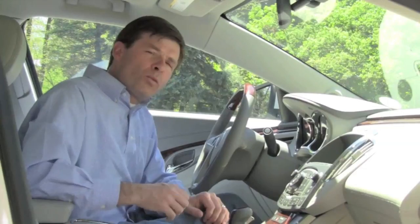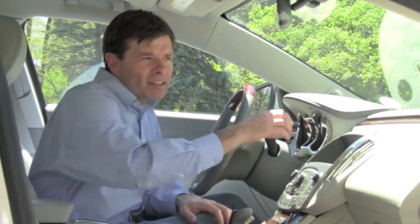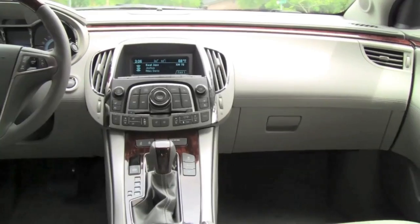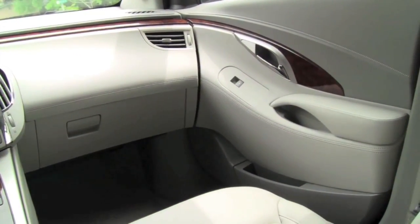The interior is very attractive and high-end. With the wood trim on the steering wheel and in the center console, and the leather, it's very Lexus-like. The LaCrosse features comfortable heated and cooled seats. Although the display for the sound system is weak compared to systems in Lexus, Cadillac, and Infiniti, the audio quality is terrific.